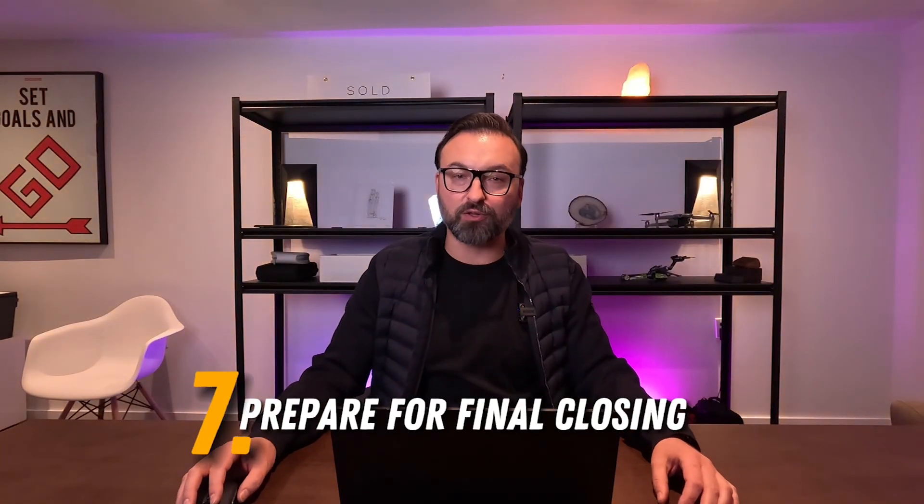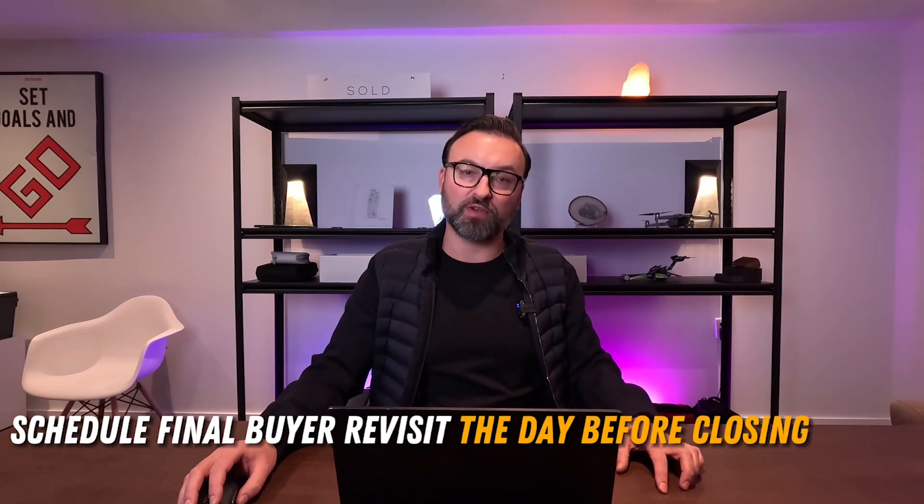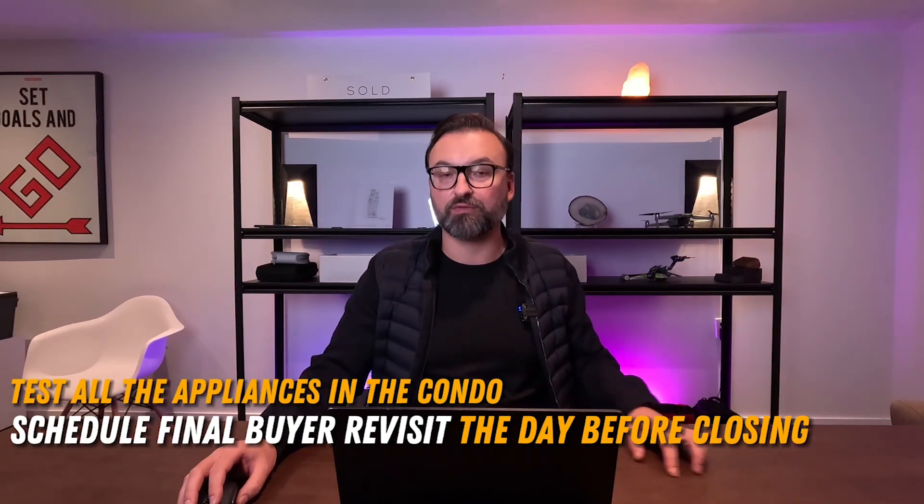The next step is to prepare for the final closing. The typical closing timeline is around 90 days; a faster closing would be 45 to 60 days, and a longer closing would be 120 to 150 days. Here's a tip that recently saved my clients thousands of dollars: the day before your closing, schedule your final buyer revisit. Test all the appliances, run all the faucets, flush all the toilets, and make sure everything is in working order. During my clients' visit, we discovered the oven, fridge, and dishwasher had stopped working — everything was fine when we toured the property months earlier. We were able to present this to the lawyer and get a significant discount off the purchase price. If you don't notify the lawyer before closing, good luck getting money from the seller afterward.